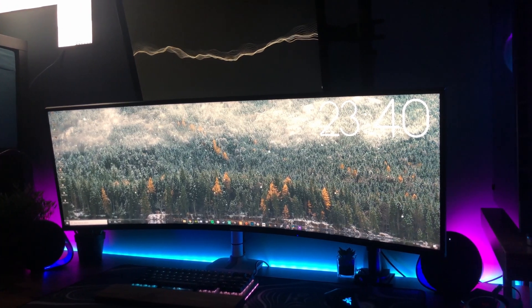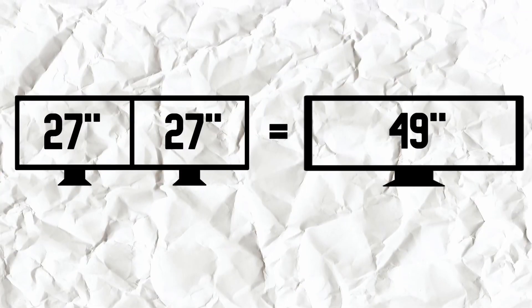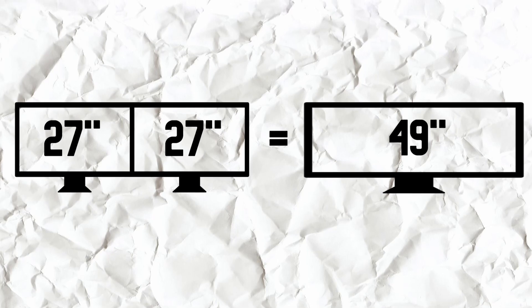If you are thinking about picking up an ultrawide, especially if it's going to be your one and only monitor, I do recommend — if you have the space — going for one of those bigger 43 or even 49-inch monitors. A 49-inch monitor with a 32 by 9 aspect ratio is the same screen space as two 27-inch 16 by 9 monitors. I know that doesn't add up because of how monitors are measured corner to corner, but it is the same. So go as big as possible — it'll be worth it.